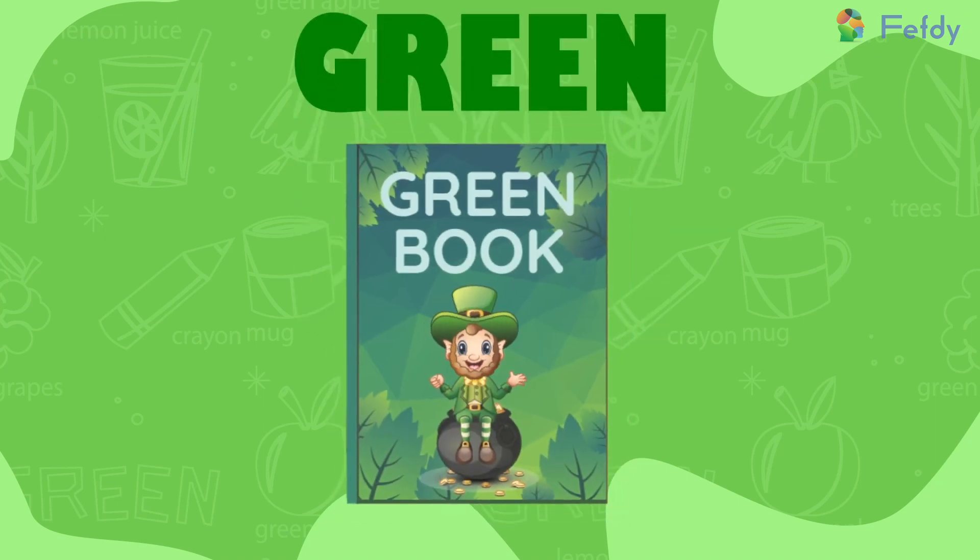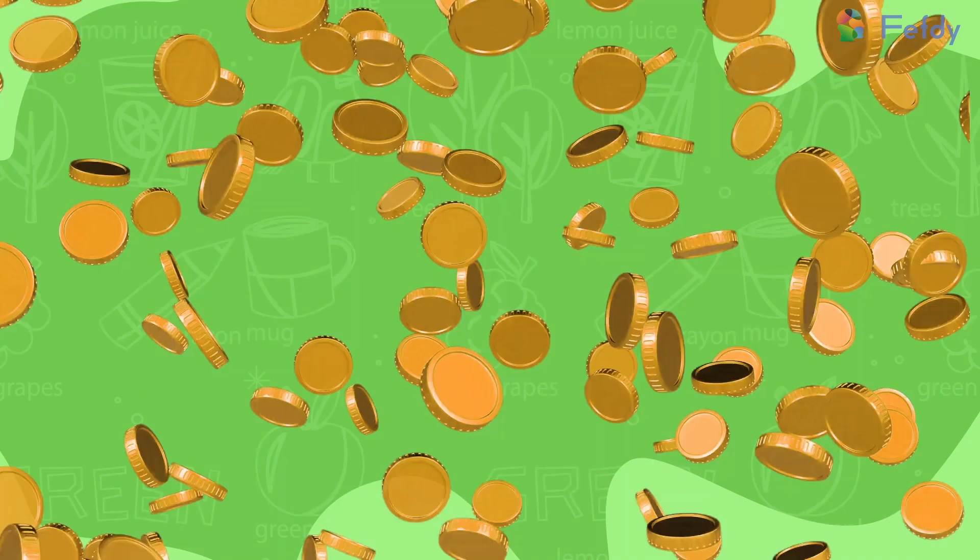Hello kids, are you ready to learn the color green? Come on, let's dive into the book of all things green.